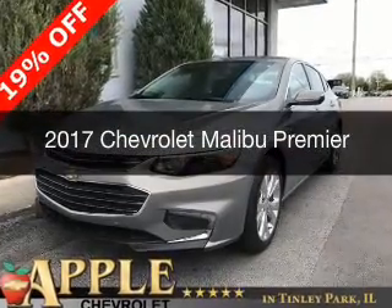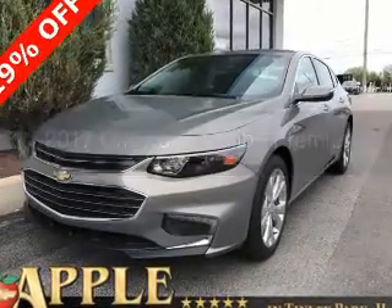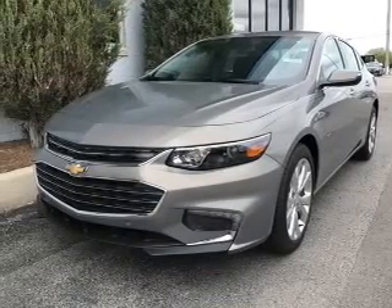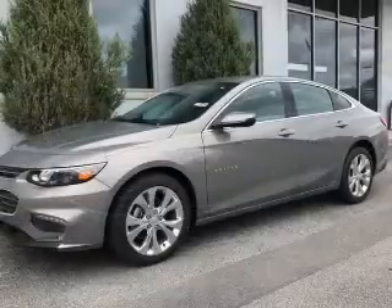This is a new 2017 Chevrolet Malibu. It's powered by front-wheel drive, a 2-liter, 4-cylinder engine, and an automatic transmission.